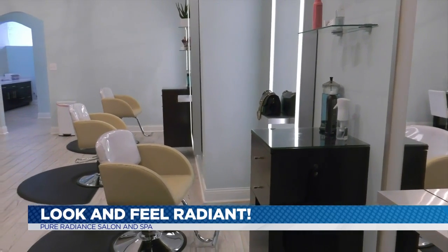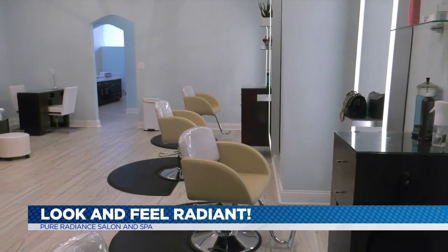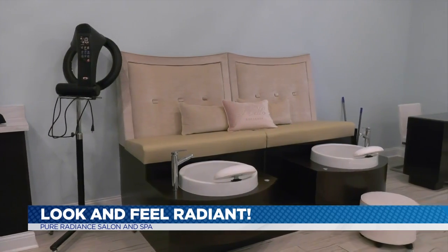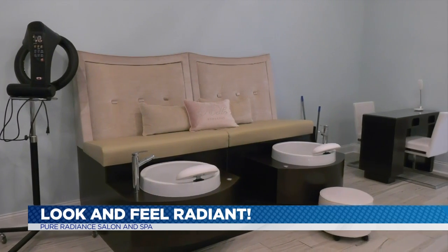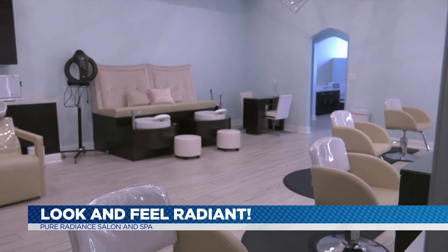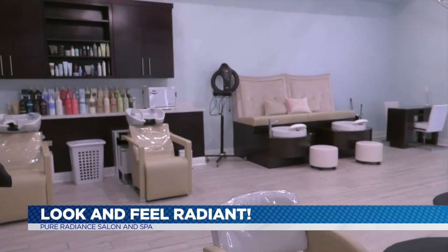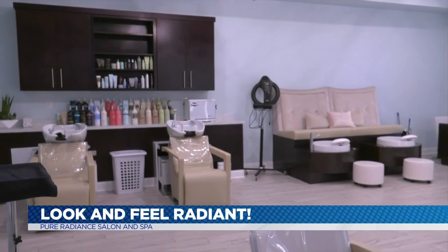And here we have our salon. We are an AVEDA salon, and if you have never done an AVEDA experience, it's something out of this world. Like any other place you go, you get to relax, get rituals done, hand massages — you're paying for the experience behind the chair. We also do general manicures and pedicures in here as well.